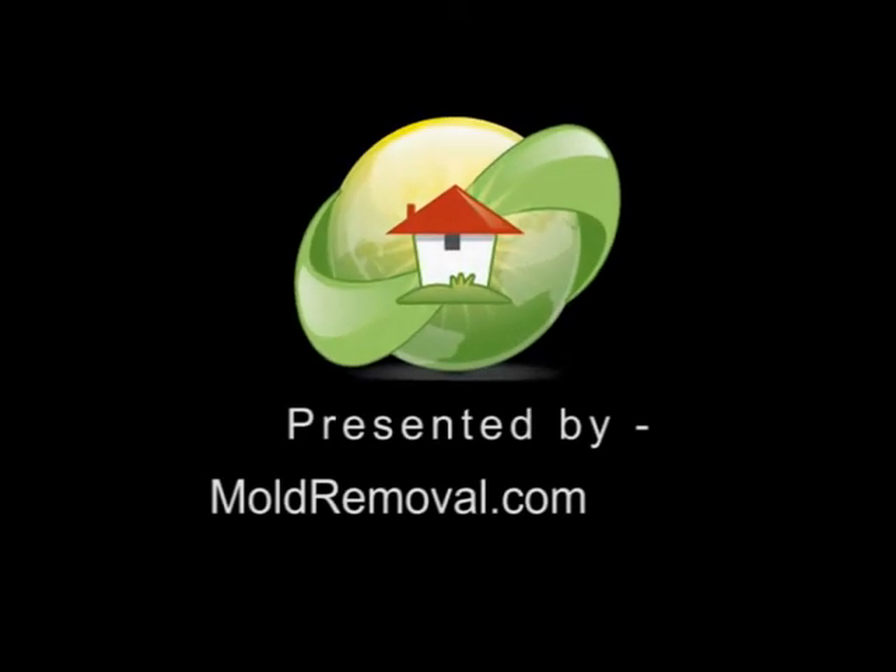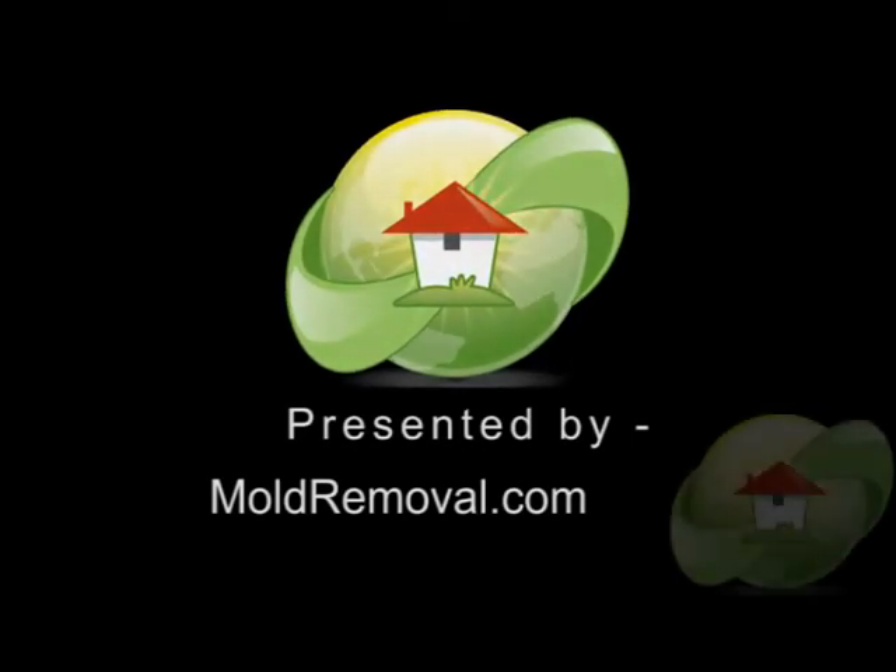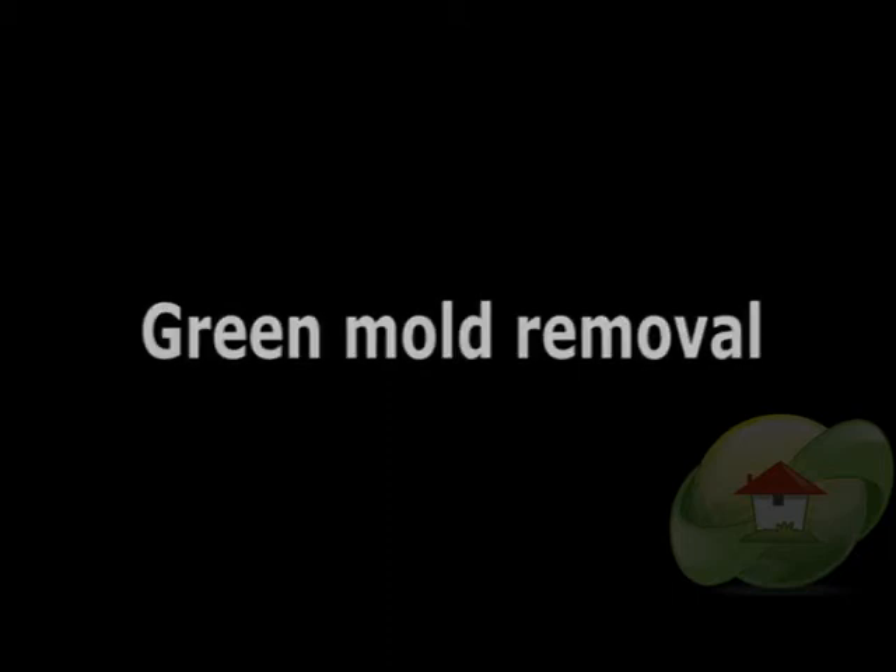In this video, green mold removal is brought to you by moldremoval.com, featuring detailed information on the website, news, videos, and how to find a mold removal contractor or tester in your area.